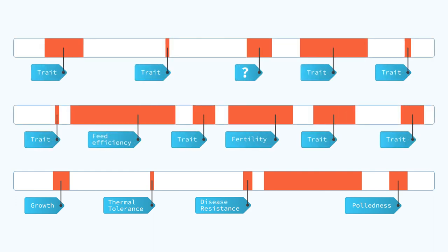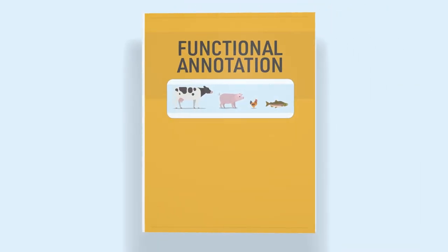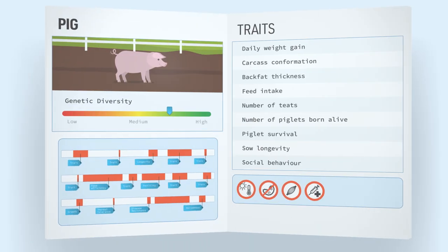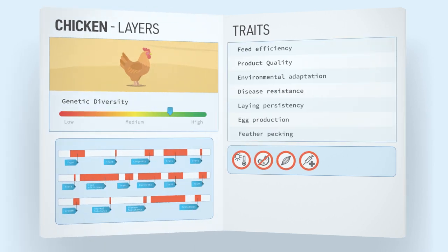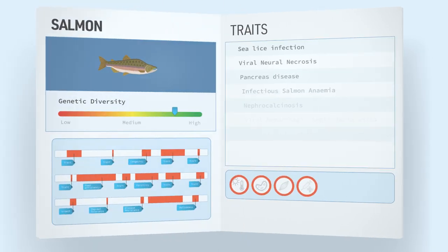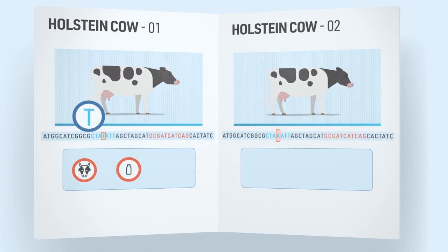This is why developing an encyclopedia for this 95% of the genome is so important. This encyclopedia is called Functional Annotation. Functional annotation allows scientists to map the coding and non-coding features of the genome. With this information, animal breeders can select and breed animals that can cope better with a changing environment and meet societal expectations.